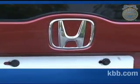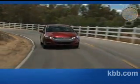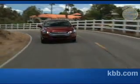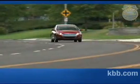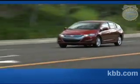The only feature not included on the EX trim is a navigation system. Buyers opting for a navigation-equipped Insight EX get a voice-activated navigation system, Bluetooth connectivity, and illuminated steering wheel audio, navigation, and phone controls.